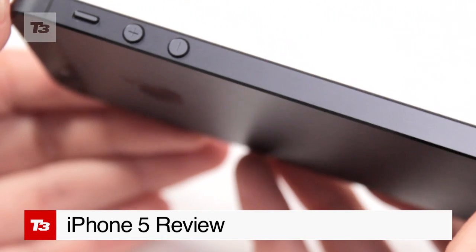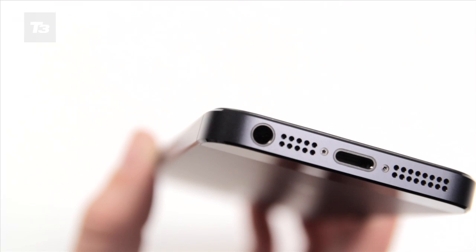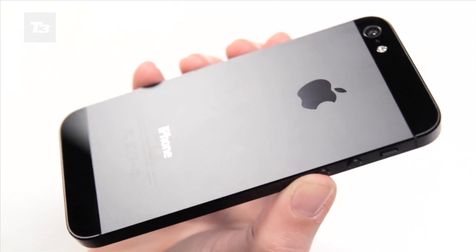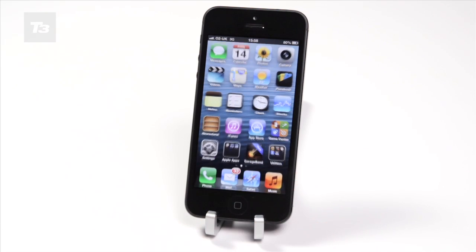The Apple iPhone 5 is thinner, lighter and faster than its predecessors, but not necessarily its competitors. In this video we take a closer look at the iPhone 5's build, features, screen, performance, camera, maps and battery.